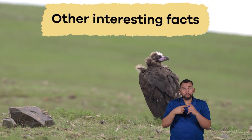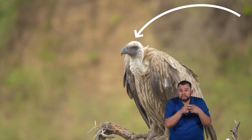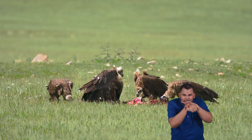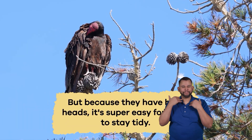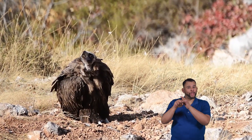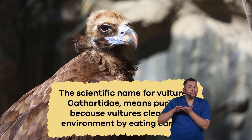Other interesting facts: one really cool adaptation helps vultures stay clean while eating their not-so-clean meals. Vultures are known for their bald heads and necks. When vultures dig into a meal, such as a leftover animal, they can get messy stuff on their faces. But because they have bald heads, it's super easy for them to stay tidy. They can quickly clean their heads after eating, just like when you wipe your face with a napkin. This neat trick keeps them hygienic and healthy. The scientific name for vultures, Cathartidae, means purifier, because vultures clean the environment by eating carrion.